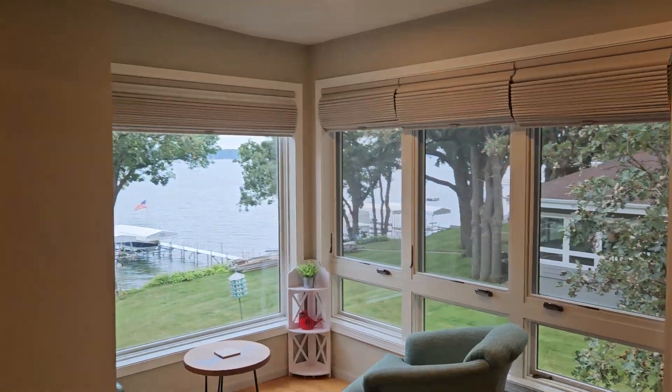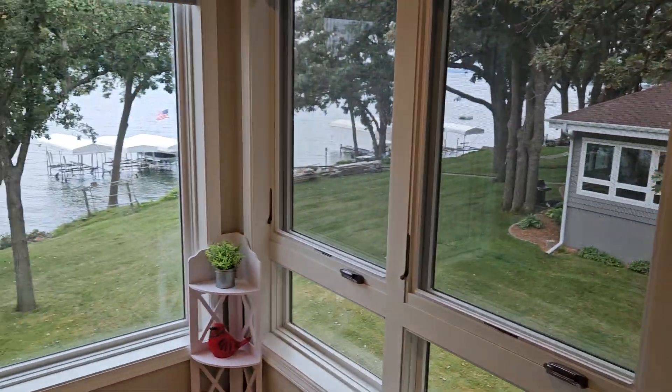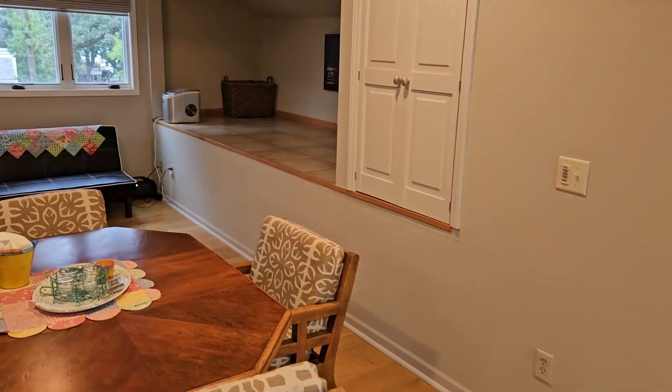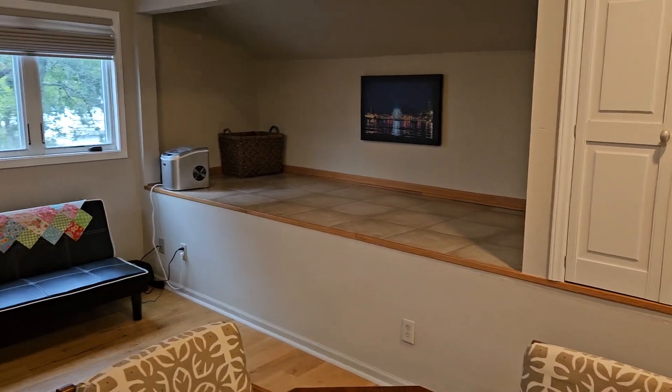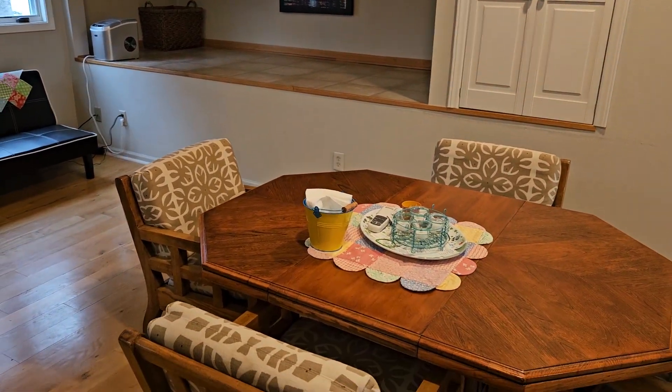It used to be a solarium type situation here and they took all that out, so this is all brand new over here. Just beautiful views of the lake and access to the dock — you have space for your boat hoist and space for a jet ski as well.